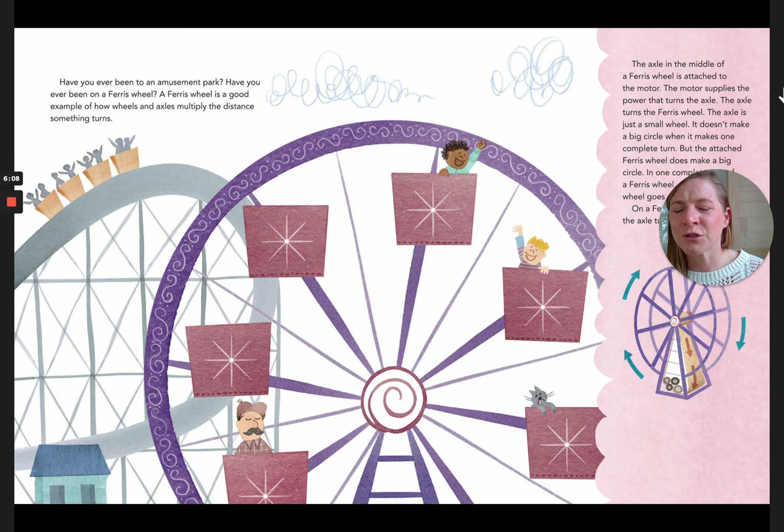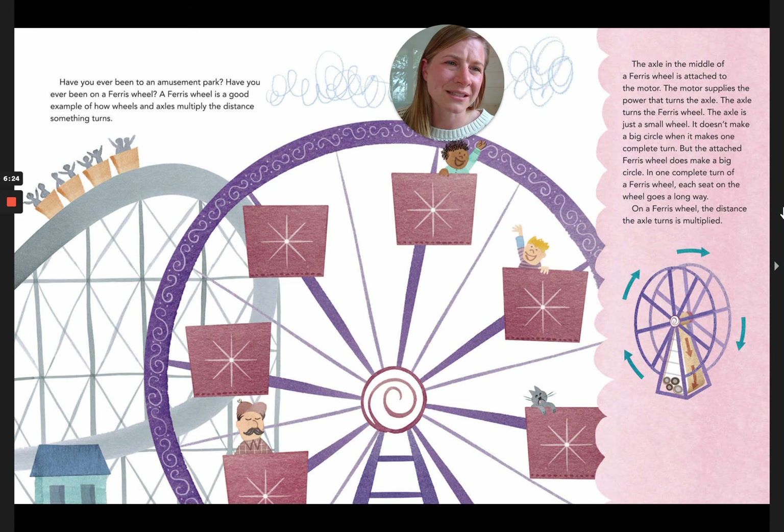Have you ever been to an amusement park and ridden a Ferris wheel? A Ferris wheel is a good example of how wheels and axles multiply the distance something turns. The axle in the middle of the Ferris wheel is attached to the motor, which supplies the power that turns the axle, and the axle turns the Ferris wheel. The axle is just a small wheel — it doesn't make a big circle when it makes one complete turn, but the attached Ferris wheel does. In one complete turn of the Ferris wheel, each seat on the wheel goes a long way. The distance the axle turns is multiplied.